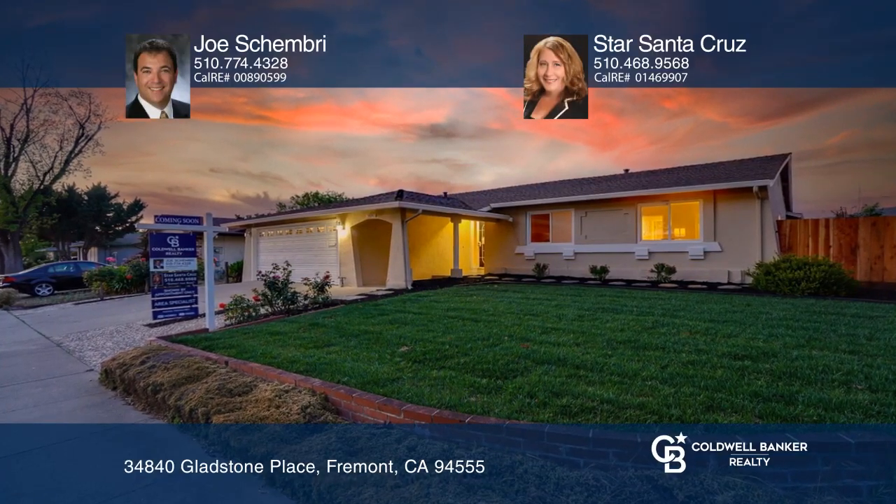This updated single-level home offers an open floor plan with a formal living room and a family, dining, and kitchen combo.